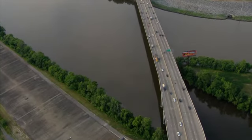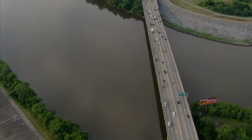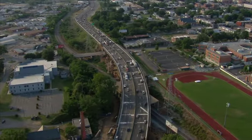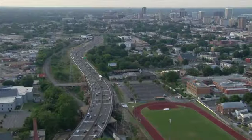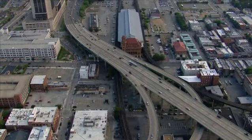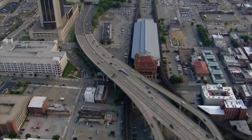The I-95 Richmond bridge restorations will be completed using techniques to limit traffic and community disruptions and control agency costs. VDOT's goal is to maintain the integrity of this critical east coast highway so drivers can continue to enjoy safe and reliable travel.